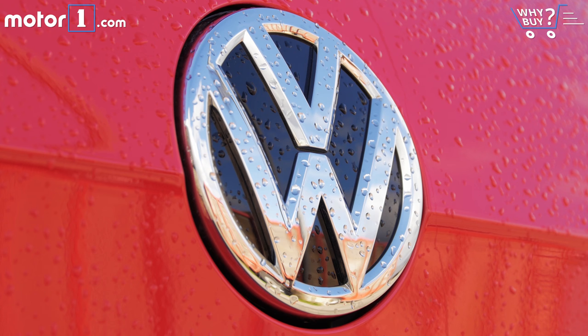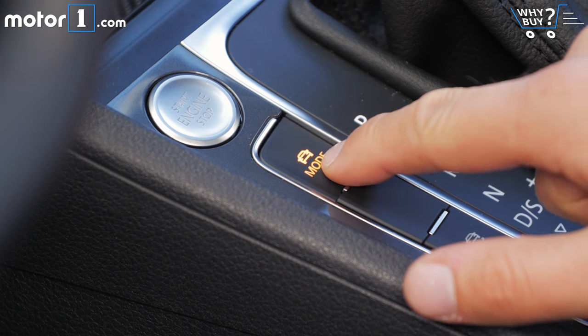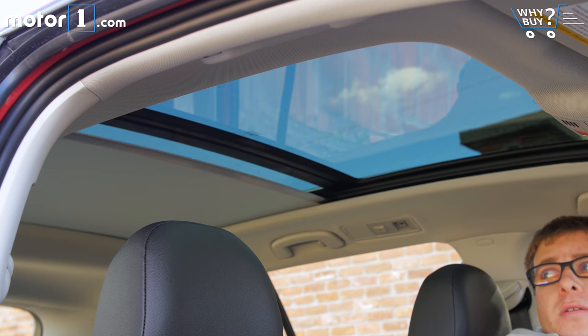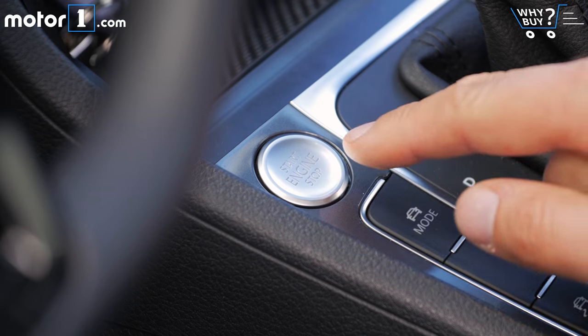There's lots of standard stuff on all models, including a backup camera, roof rails, heated front seats, cruise control, fog lights, an off-road mode for the all-wheel drive system, and LED interior lighting. Moving up to the SE and SEL trim levels nets some extra goodies like a panoramic sunroof, 18-inch wheels instead of 17s, automatic climate control, and push-button start.